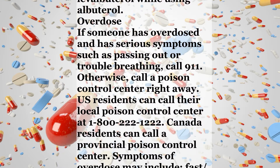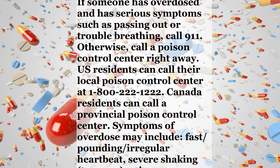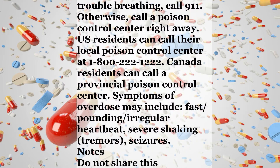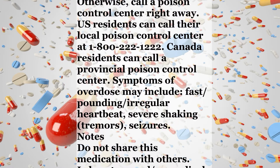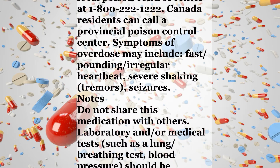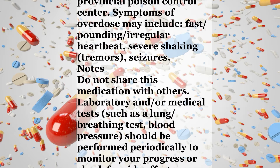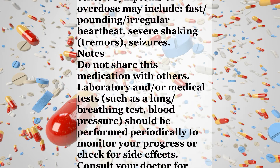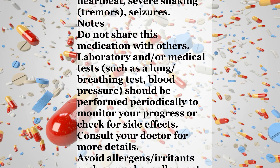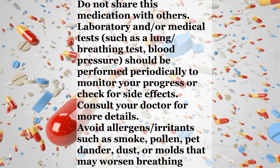Overdose. If someone has overdosed and has serious symptoms such as passing out or trouble breathing, call 911. Otherwise, call a poison control center right away. U.S. residents can call their local poison control center at 1-800-222-1222. Canada residents can call a provincial poison control center. Symptoms of overdose may include fast, pounding, or irregular heartbeat, severe shaking or tremors, or seizures.